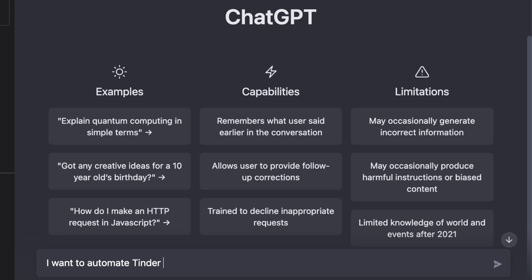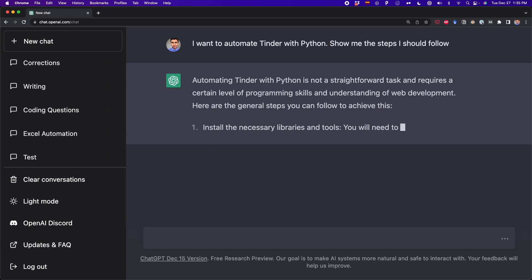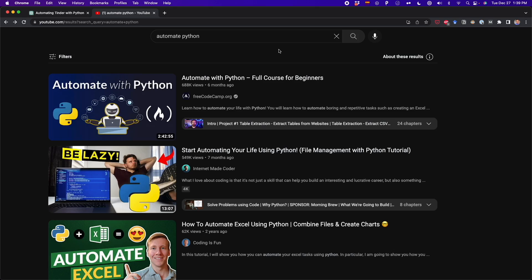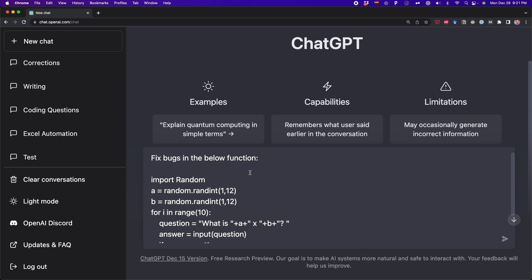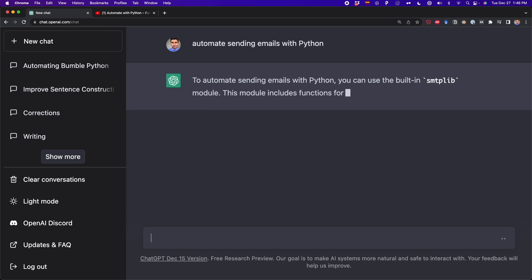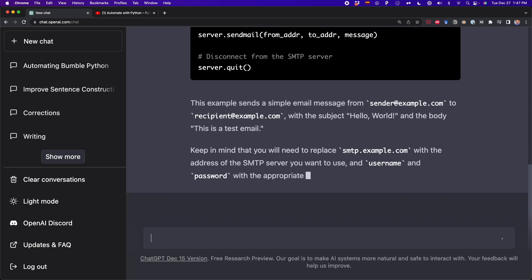For example, you can tell ChatGPT that you want to automate Tinder with Python and ask for the steps you need to follow. In case you're trying to solve the project on your own, you can use ChatGPT to review your code and check readability, efficiency, ask for alternative solutions, and even ask ChatGPT to debug your code. You can also watch YouTube tutorials that teach you how to automate common tasks, and if the script in the tutorial isn't working, just copy the code and ask ChatGPT what the issue is. As a last resort, you can always make ChatGPT write the entire script to automate a task — but don't blindly copy-paste the code; try to understand it and ask all the questions you have.